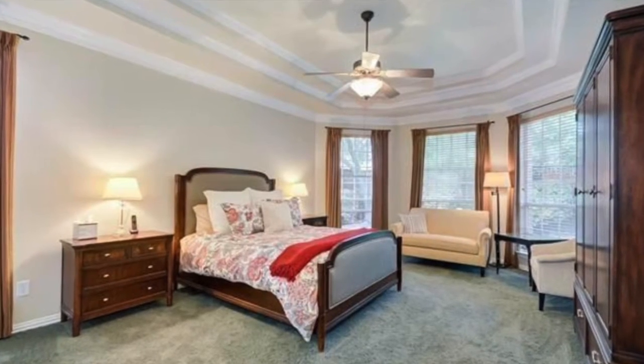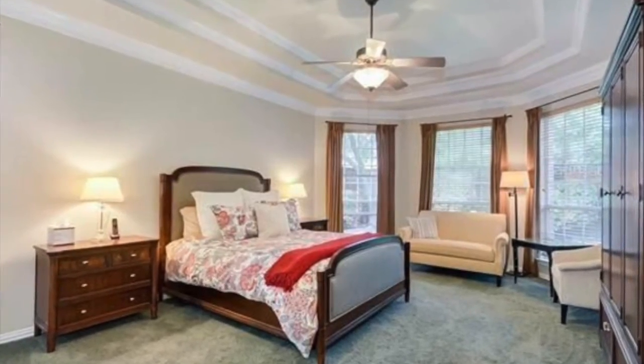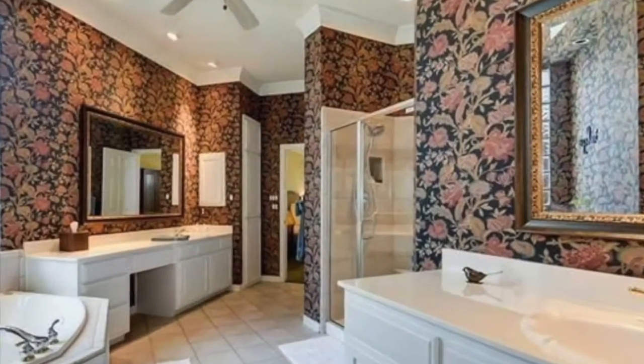Ready to escape to your new master bedroom? Enjoy the tall ceilings and windows that look out over the backyard, and a master bath that features two sinks, a large tub to soak the day away, and a walk-in shower.